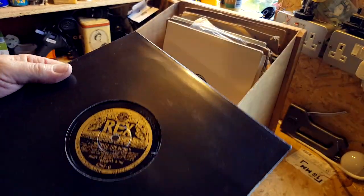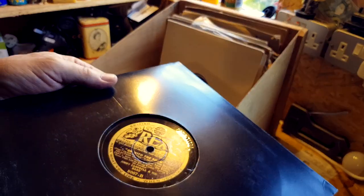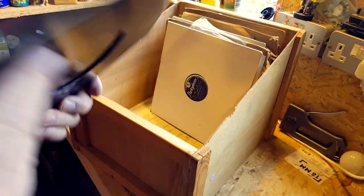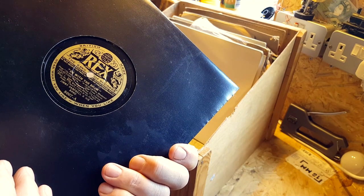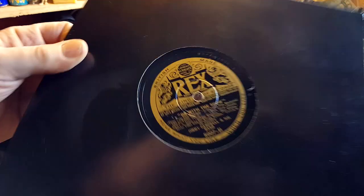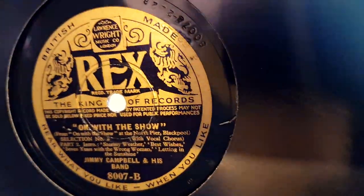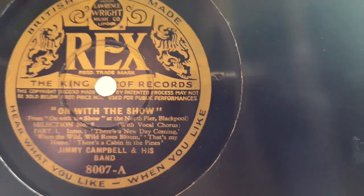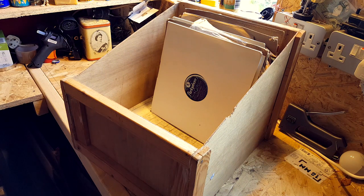Jimmy Campbell and his band on the Rex label. 'On With the Show' and on the other side, 'On With the Show' again — so is this a part one and two? I'll have to look at it properly later. We're getting a bit of reflection there, I'm going to have to turn something. I'll just turn that one off — is that better, is that stopping the reflection? Maybe the screen needs a bit of a clean. I'm going to try and clean the lens, I'll be back with you in a sec.